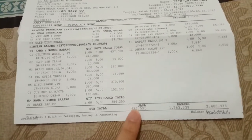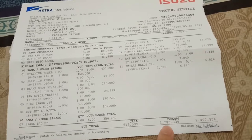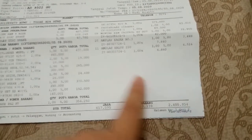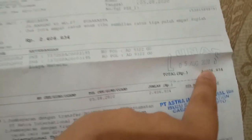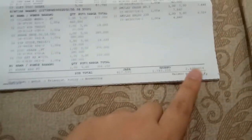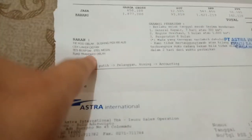Jasanya itu sebesar Rp617.595, barangnya totalnya Rp1.783.339, dijumlah menjadi Rp2.414.934. Masih ditambah biaya materai Rp6.000. Jadi totalnya untuk permasalahan pengereman itu Rp2.414.934 lebih 6.000 untuk materai.